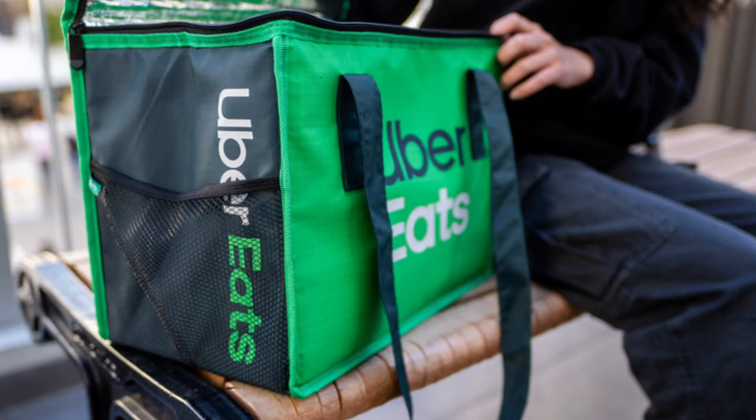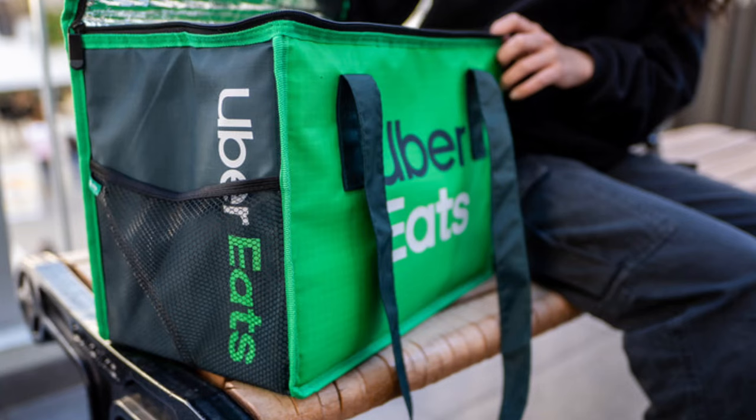You're gonna need a hot bag. At some point you're gonna have to break down and get yourself a hot bag because Uber Eats doesn't provide one for free. Grubhub does. DoorDash does. If you want to sign up for those apps they're gonna send you one in the mail for free, but Uber Eats they're cheap.